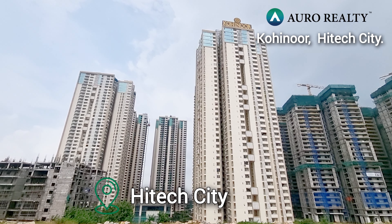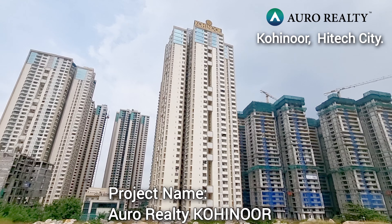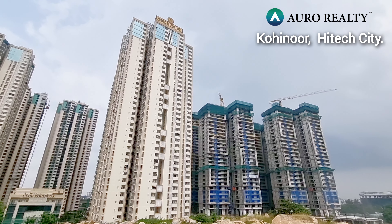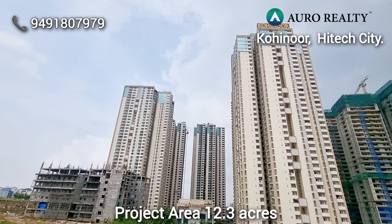Hi viewers, you are watching Avro Kohinoor at High Tech City. This project name is Kohinoor, which is a ready-to-move property in High Tech City, very close to the Ishoda hospitals.